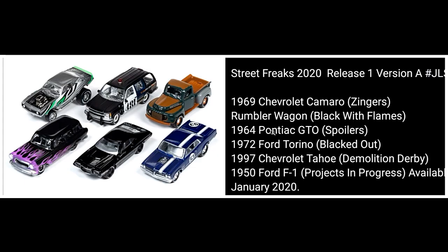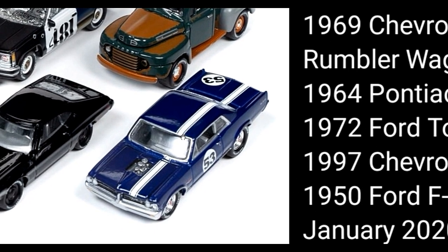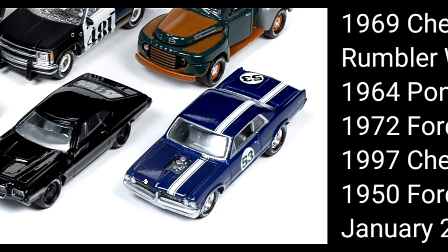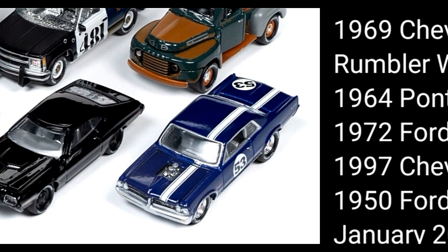Next, the 1964 Pontiac GTO — the blue one with the white stripe that goes from the hood all the way to the trunk of the car.